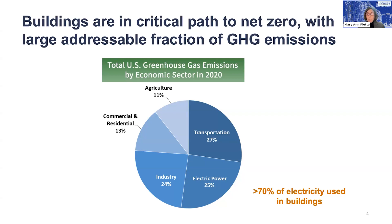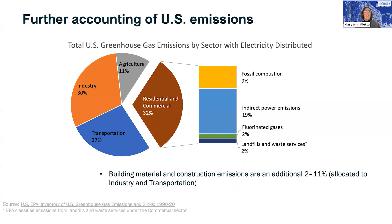When we look at these sectors together — 13% direct and 25% electric power — and go to the next graph showing the fraction of US emissions by sector, we see greenhouse gases associated with buildings using electricity already spread into industry, transportation, buildings, and agriculture. We have direct fossil fuel combustion at 9%, then indirect power plant emissions of 19%. We also show fluorinated gases, landfills, and waste services — for example, emissions from refrigerants. We're continuing to understand how to reduce all the emissions associated with buildings.